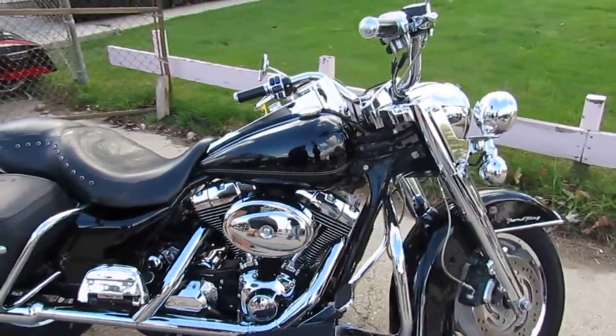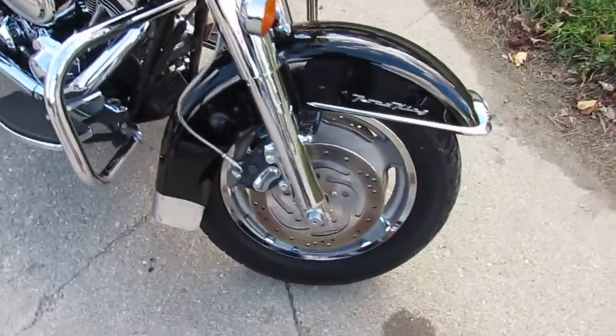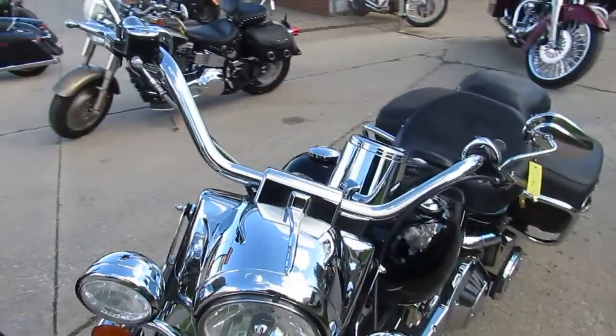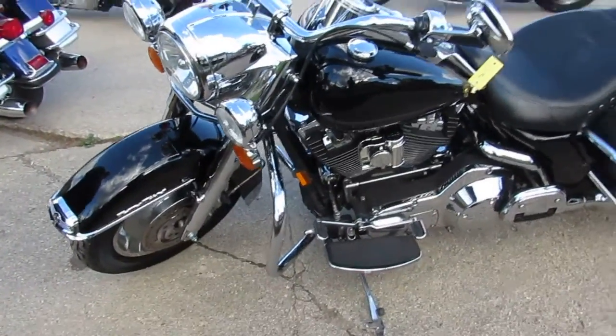Hey guys, this is approvalpowersports.com here doing some videos on the used bikes we got in stock. Over 400 used Harleys in the showroom, guaranteed financing, leasing programs, trades are always welcome here, out of state financing, and we can assist with shipping nationwide.